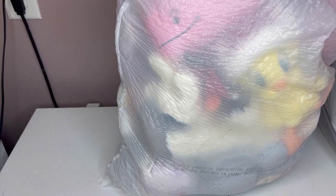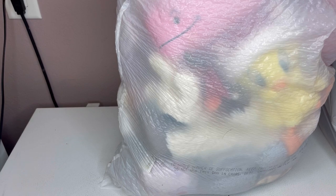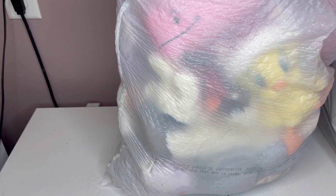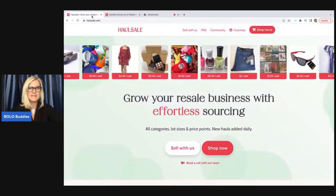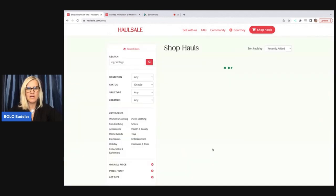Now I'm going to show you how to go onto the website and navigate through it. If you want to make a purchase, you can use my referral link down in the description. When you check out, make sure you put Bolo Buddies — all one word, uppercase letters — and that will get you 10% off your first order. Let's dig into the website. After I show you the website, at the end of the video we will talk numbers on what I expect to make.